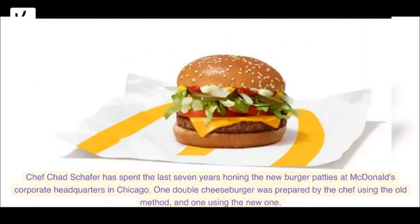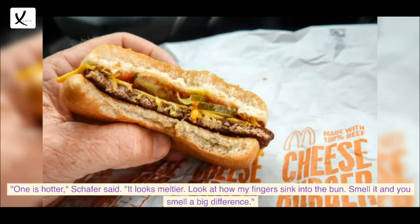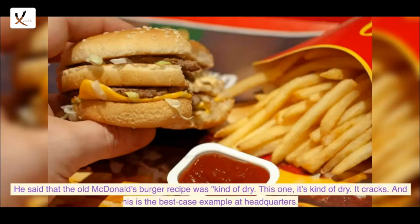Chef Chad Schaefer has spent the last seven years honing the new burger patties at McDonald's corporate headquarters in Chicago. One double cheeseburger was prepared using the old method and one using the new one. "One is hotter," Schaefer said. "It looks meltier — look at how my fingers sink into the bun. Smell it and you smell a big difference." He said the old McDonald's burger recipe was "kind of dry," adding: "This one, it's kind of dry. It cracks. And this is the best case example at headquarters."